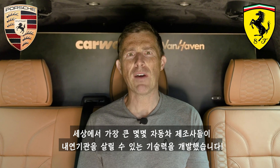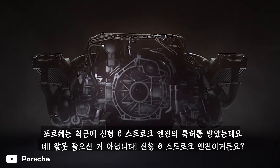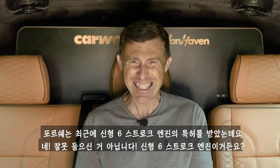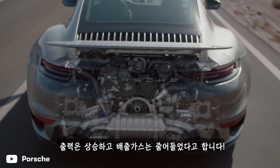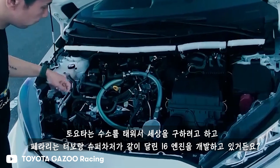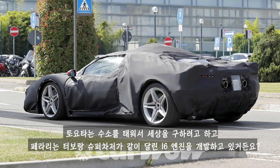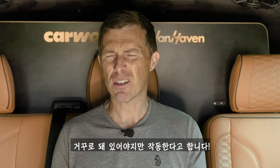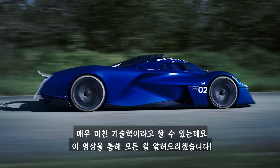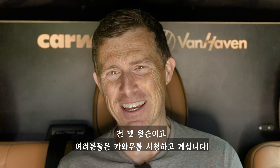Some of the biggest car makers in the world have invented new technology that could save the internal combustion engine. Porsche has just patented a brand new six-stroke engine — that's right, six-stroke — promising more power and reduced emissions. Toyota wants to start burning hydrogen to save the planet, and Ferrari is working on a new turbocharged and supercharged inline-six engine that only works when it's upside down. I'm Matt Watson and you're watching CarWow.